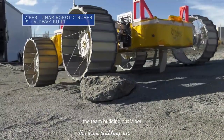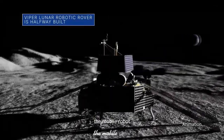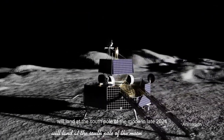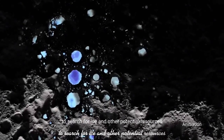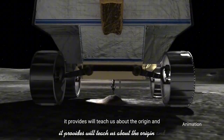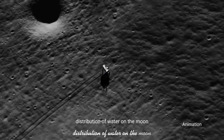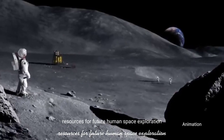The team building our VIPER lunar rover is about halfway through the build. The mobile robot will land at the south pole of the moon in late 2024 to search for ice and other potential resources. The critical information it provides will teach us about the origin and distribution of water on the moon and help determine how we can harvest the moon's resources for future human space exploration.